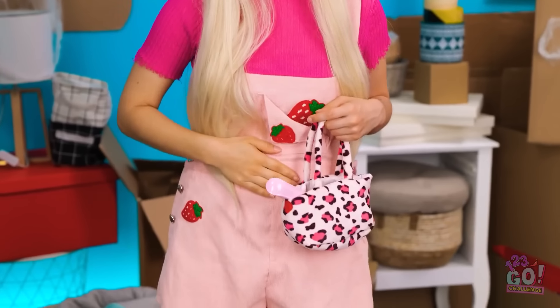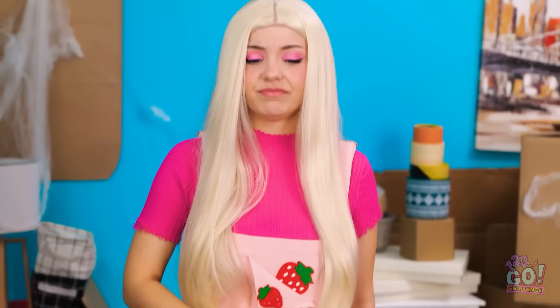My stomach's rumbling! I'm getting hungry too — I need some food! But we've got no money! Wait! I know! Follow me! I'm right behind you! What are we looking for? Over there! Look!